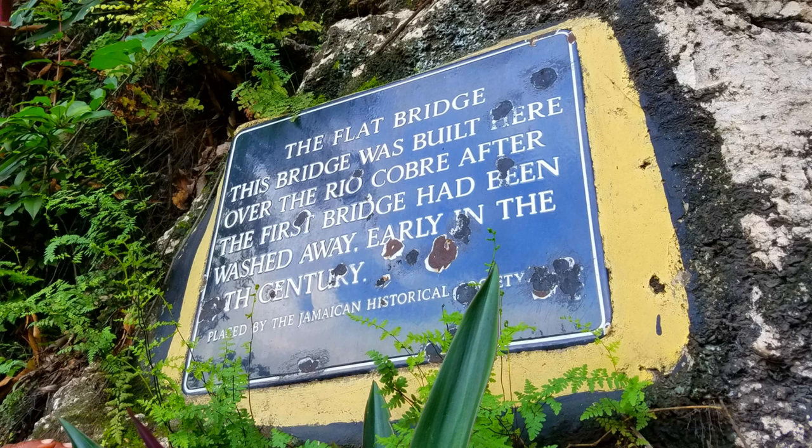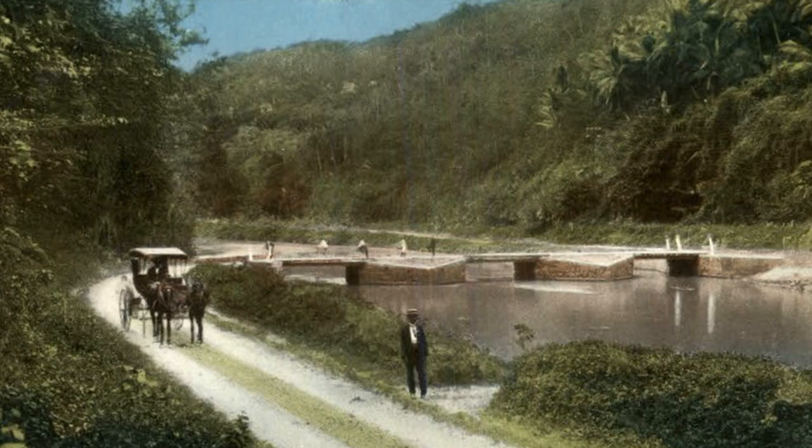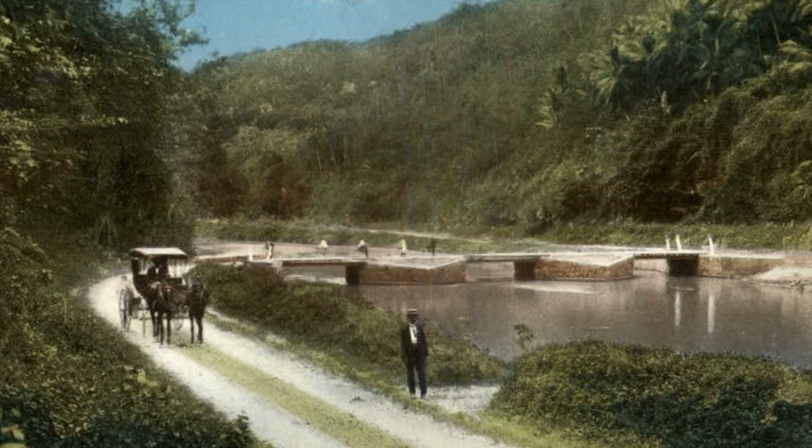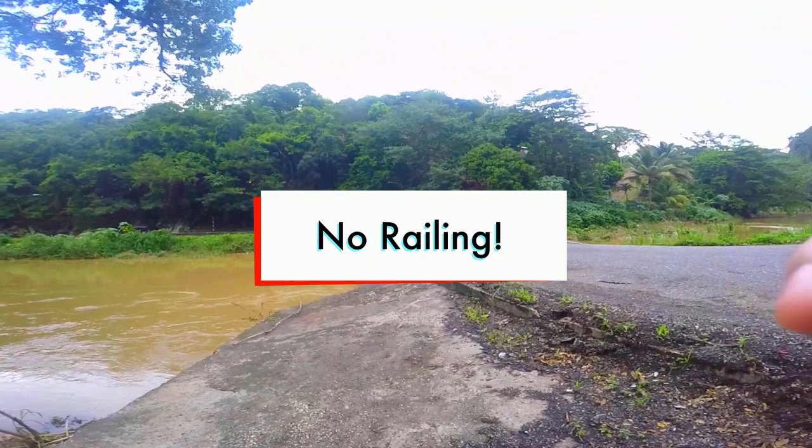Between 1881 and 1915, the floor of the bridge was washed away and later re-floored with iron girders and buckle plates taken from the original flooring of the May Pen Bridge. The bridge was initially built without railings and remains so today.